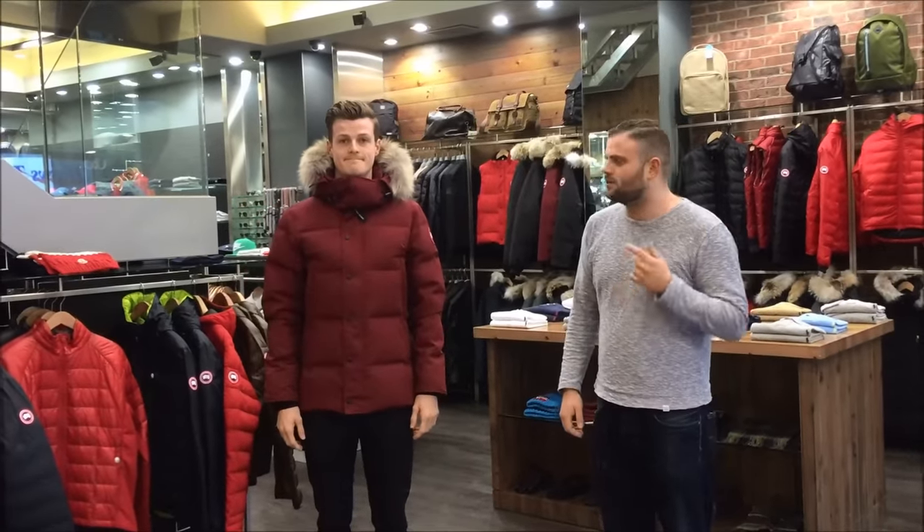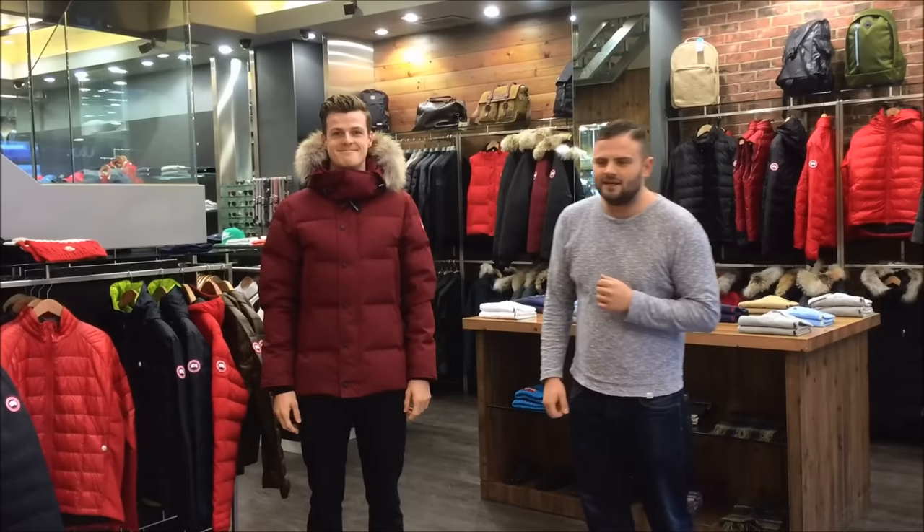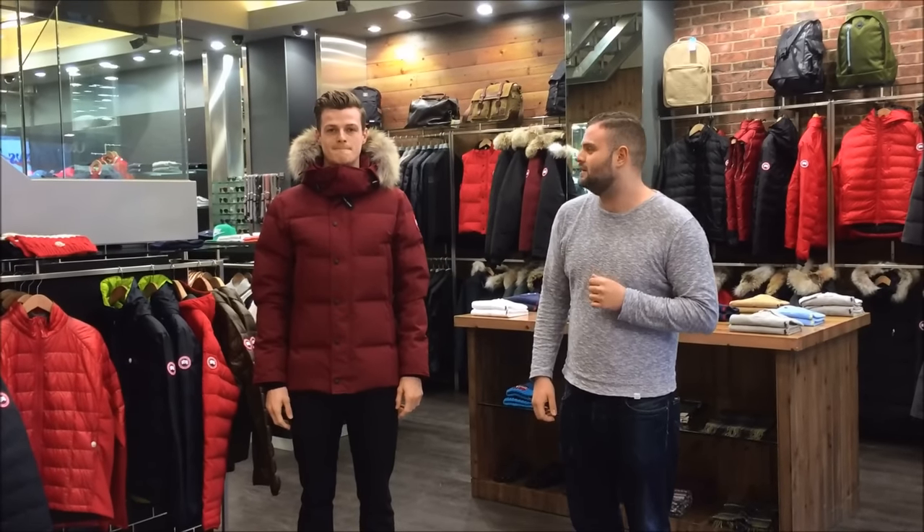Hi everyone, today we're here to talk to you about the Canada Goose Wyndham Parka, as modelled by Jonny. The jacket retails at £799 and is wearable in up to minus 20 degrees.